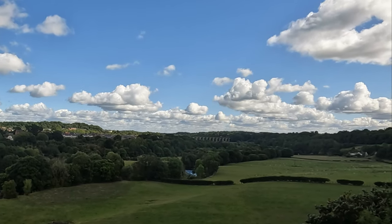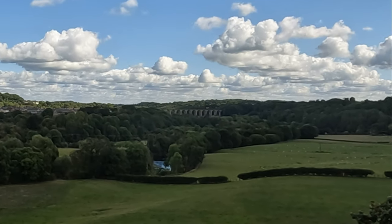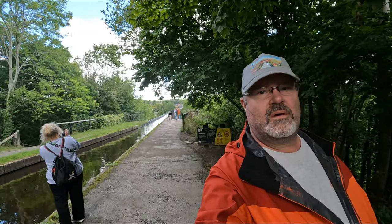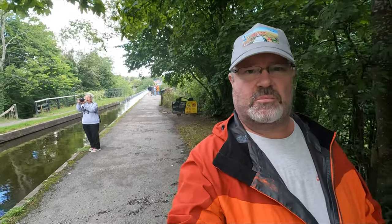There's a viaduct in the distance with the railway going across — both examples of fantastic engineering.